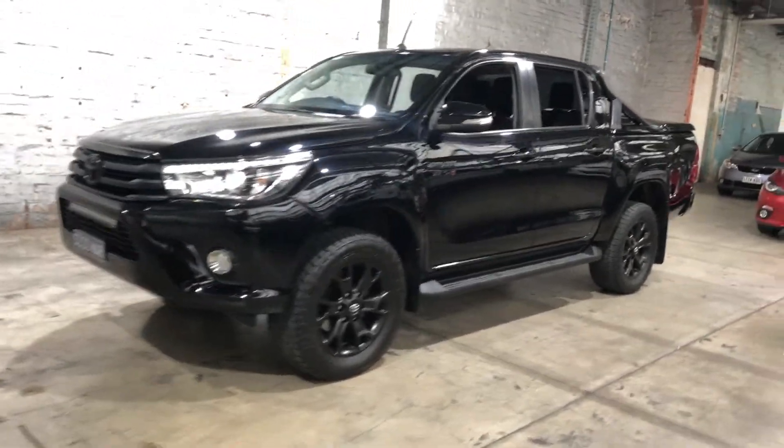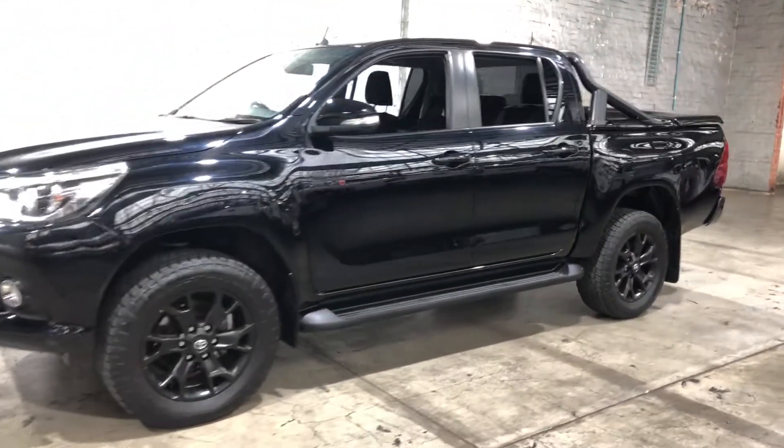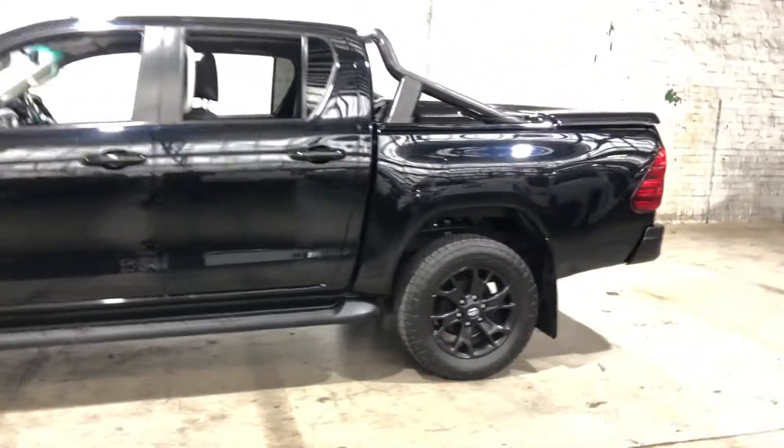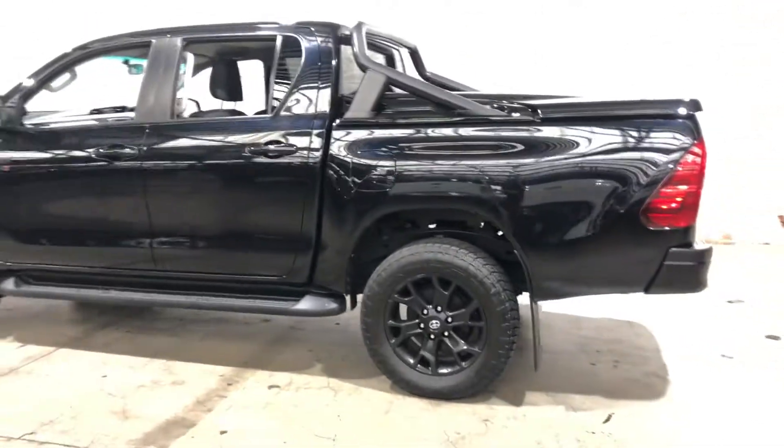Hi guys, thank you for your inquiry on our 2015 Toyota Hilux. This Hilux is powered by a 2.8 litre turbocharged diesel engine, with a fuel efficiency of 8.5 litres per 100km.